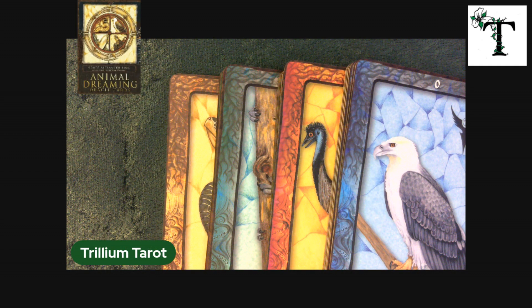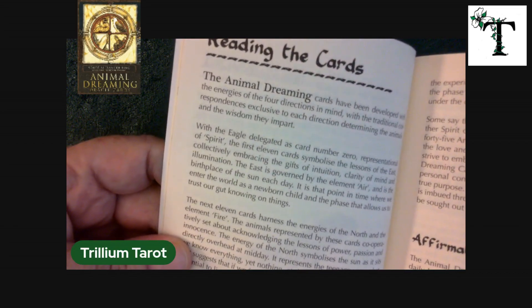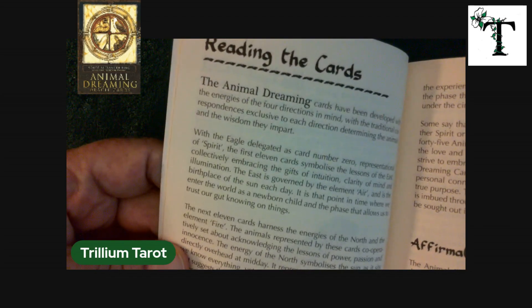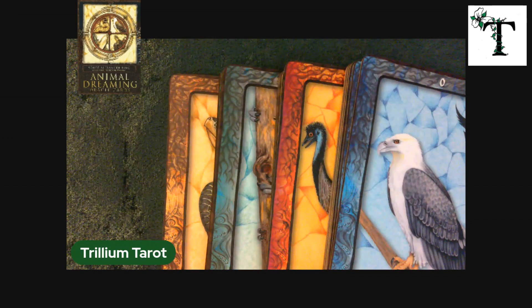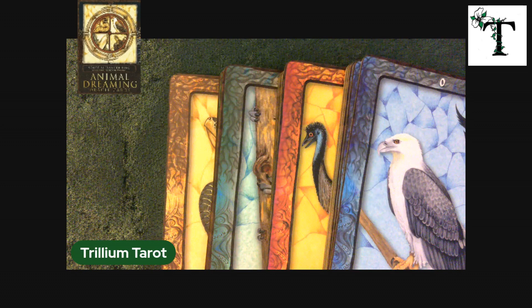Hello again, welcome back — this is Stephanie with Trillium Tarot. For this video I am going to be flipping through the Animal Dreaming Oracle deck. The cards are divided into four different colors, and I have the book in front of me. I was going to explain what each color represents in terms of element and direction, but I thoroughly confused myself. This deck was created originally in Australia, and since I'm in North America, the directions are a little different. The corresponding element still applies, so I'll explain what these colors mean according to the intent of the artist — you can use the cards in a way that feels right for you.